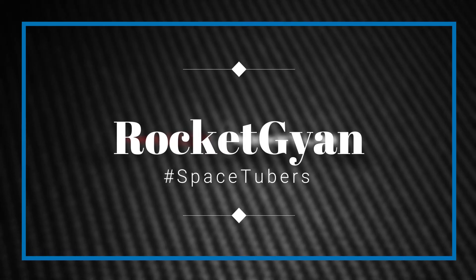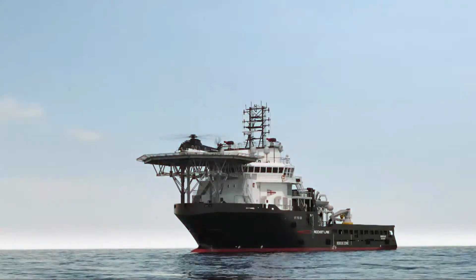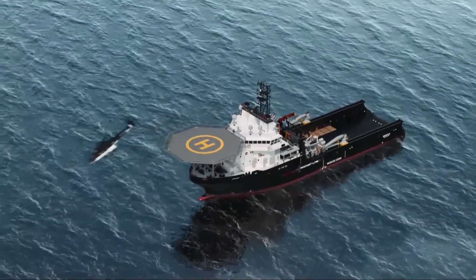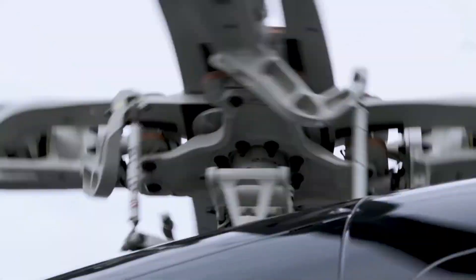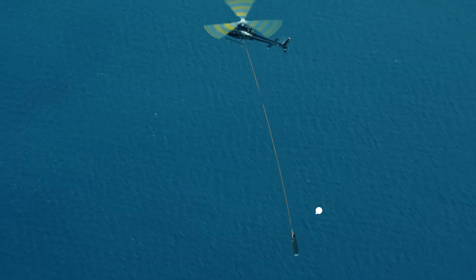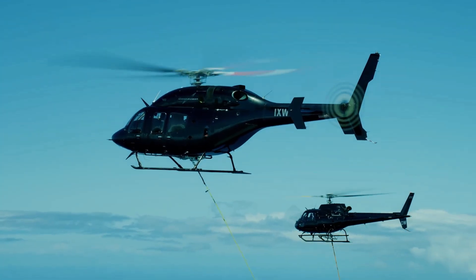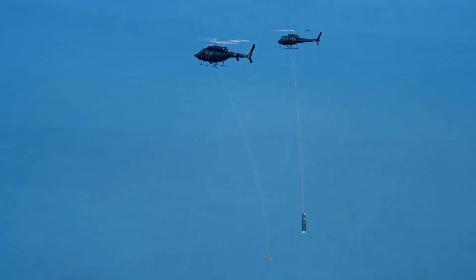Hey guys, welcome back to Rocket Can. So recently, a small private rocket company demonstrated its capability of recovering its first stage through helicopter. You can see how Rocket Lab is planning for mid-air recovery. It has two helicopters — one helicopter has a dummy first stage booster which drops from a certain height, and the other helicopter has a hook through which it will try to grab the first stage. This was a demonstration drill showing only mid-air recovery.